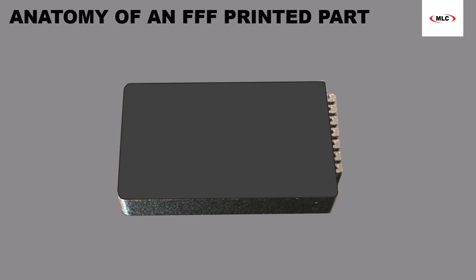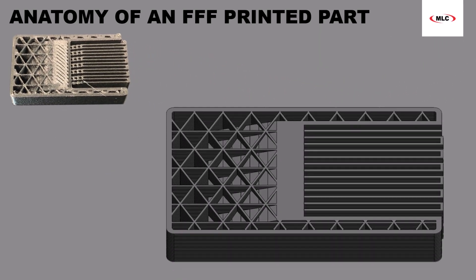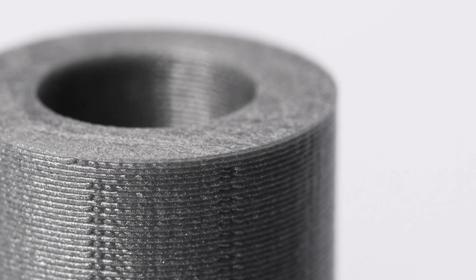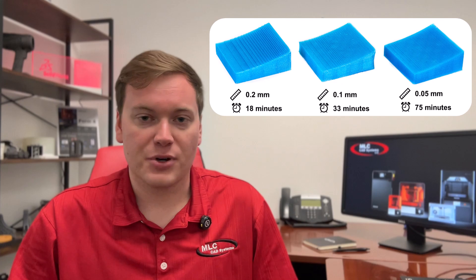To understand the main settings, it's important to understand the anatomy of an FFF printed part. First, there's layer height, which intuitively is the height of the extruded layer — that's what gives FFF parts their striated look. The smaller the layer height, the smaller the striations, and thus the smoother the surface, at the cost of a bit more print time.